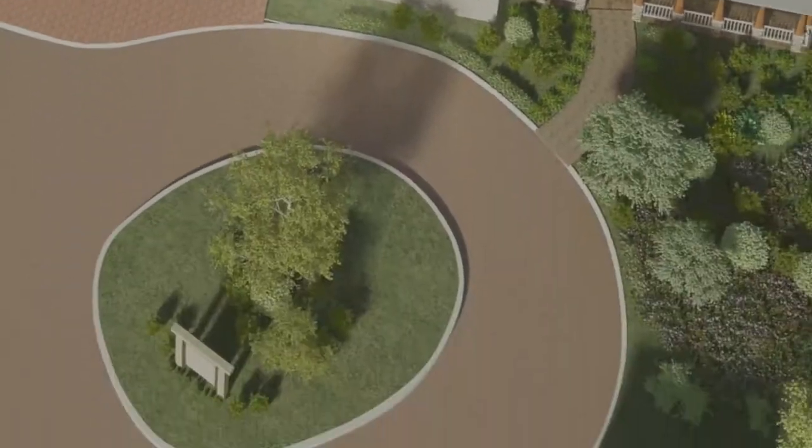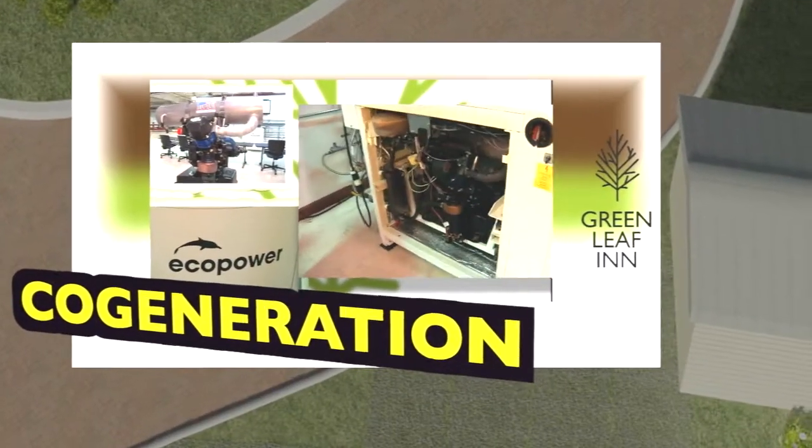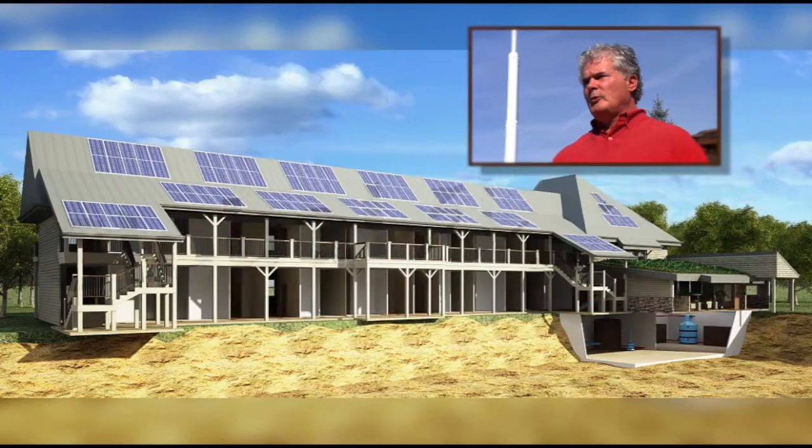We are installing a combined heat and power, or co-generation system, which generates electricity and hot water simultaneously, burning a single fuel — natural gas. Overall, you're about 90% efficient, compared to a normal power plant which is only about 35% efficient.